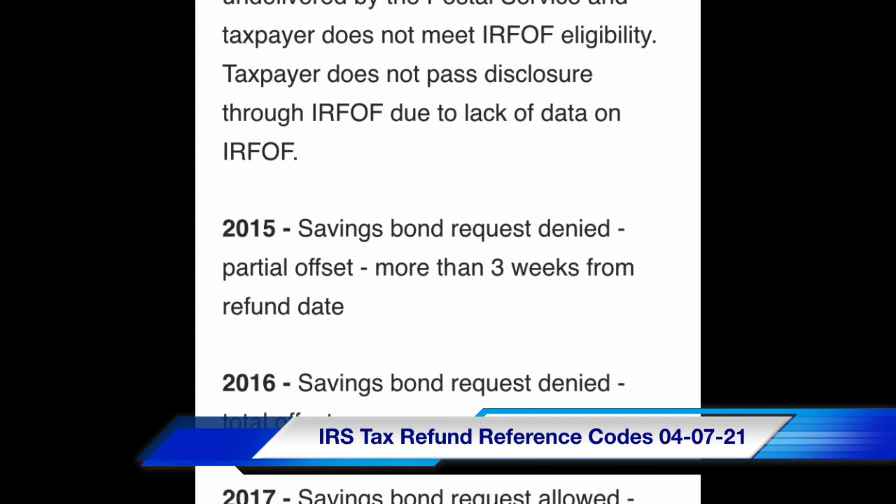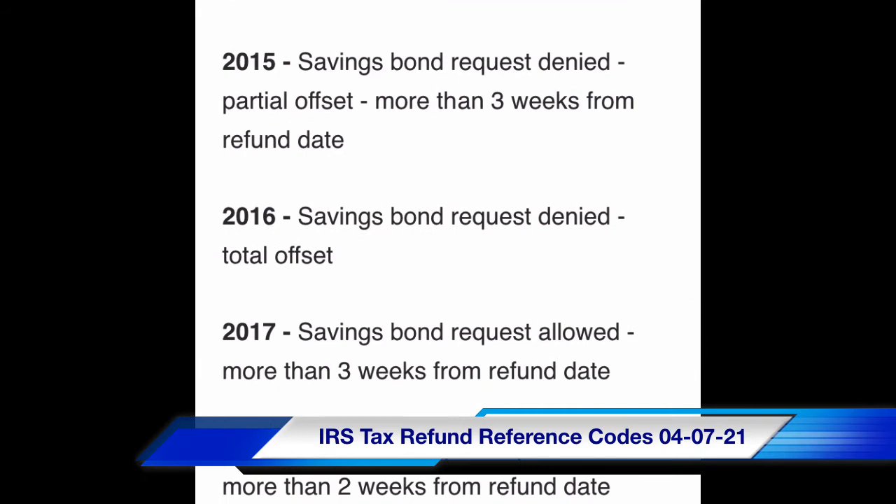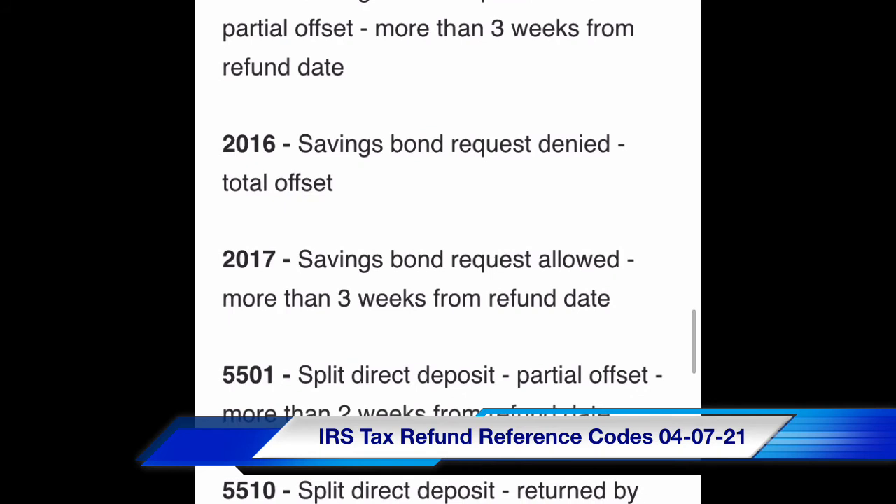Code 2015: savings bond request denied, partial offset more than three weeks from refund date. Code 2016: savings bond request denied, total offset. Code 2017: savings bond request allowed, more than three weeks from refund date.